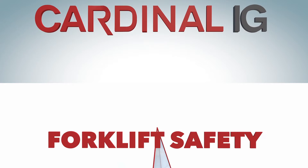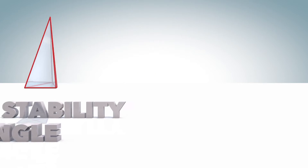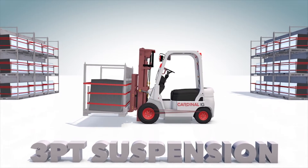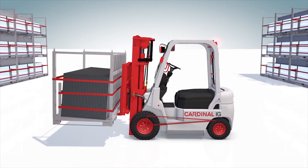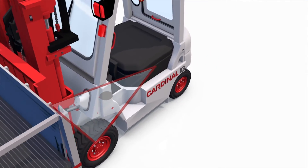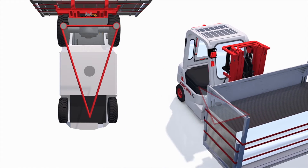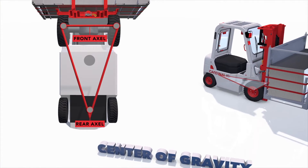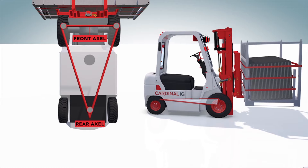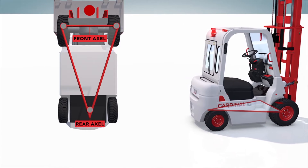Before we move any material, let's discuss the stability triangle. The underside of a lift truck is designed around an imaginary three-point suspension which forms the stability triangle. Because of this stability triangle, lift trucks differ from other vehicles like cars or trucks which operate on four points of suspension, one for each wheel. A lift truck's three-point suspension includes two points at each end of the fixed front axle and a third point at the center of the rear pivoting axle. The lift truck's center of gravity is located within this imaginary stability triangle. The lift truck is most stable when the center of gravity remains within the confines of the stability triangle.